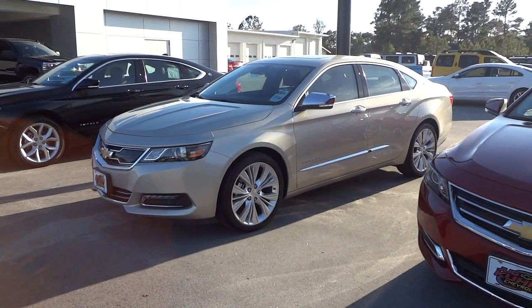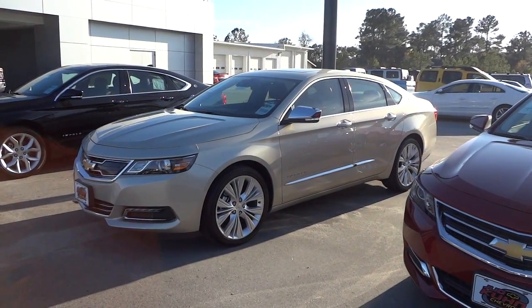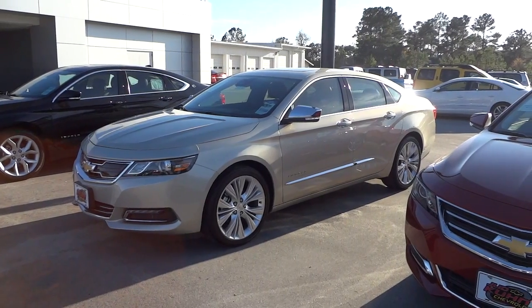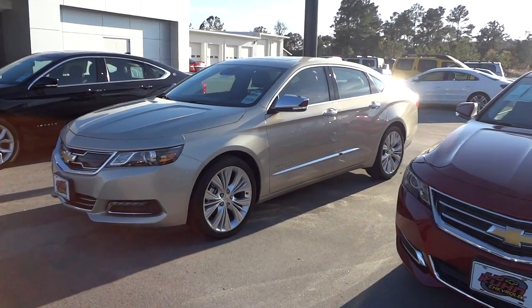Hey, this is Mike. I'm down here at Judd Kuhn Chevrolet in North Myrtle Beach, South Carolina. And I'm checking out this 2015 Chevy Impala 2LZ.